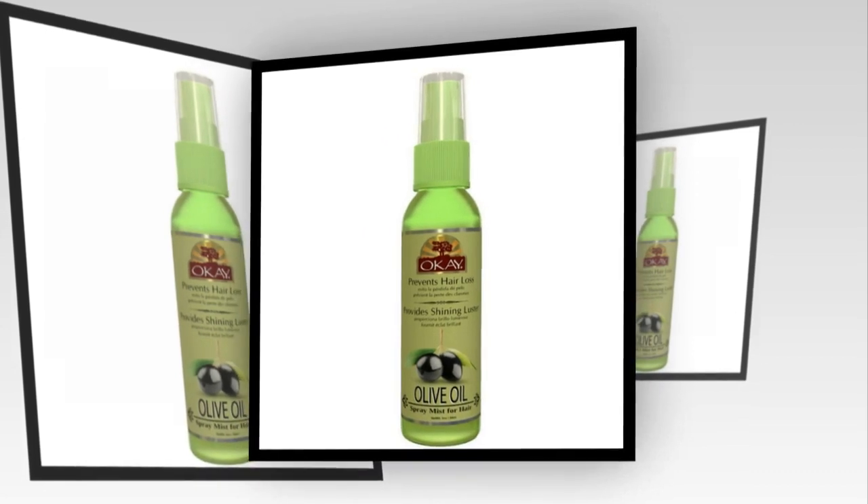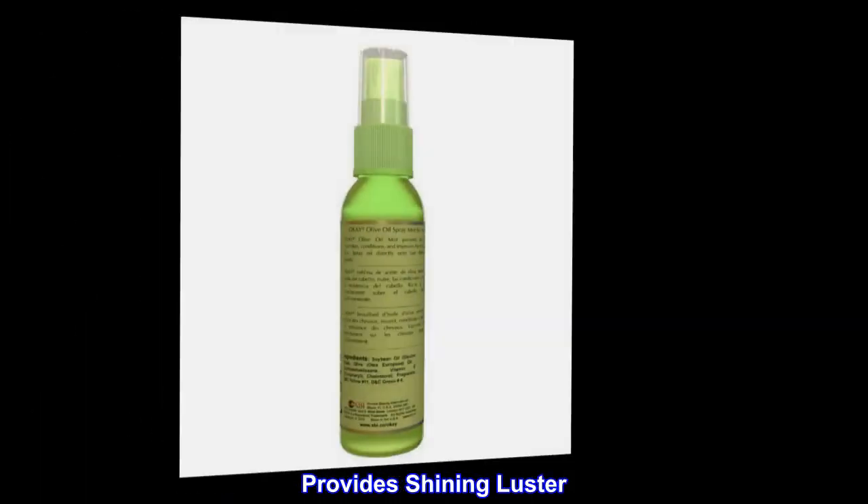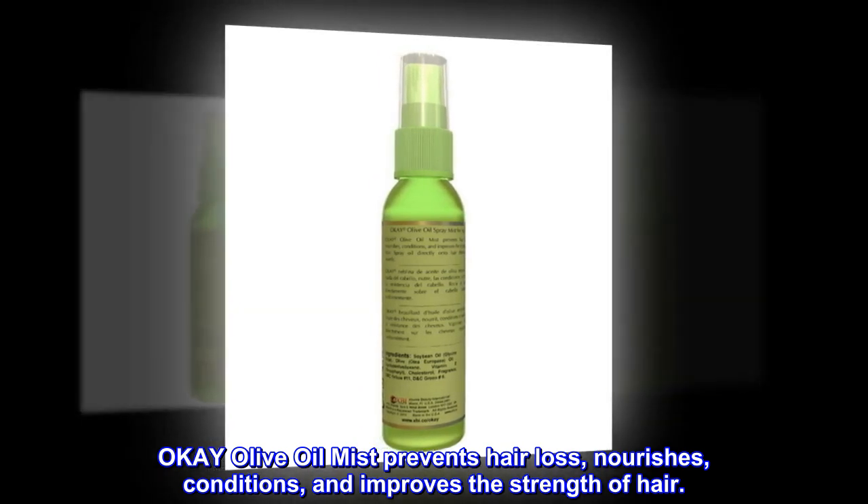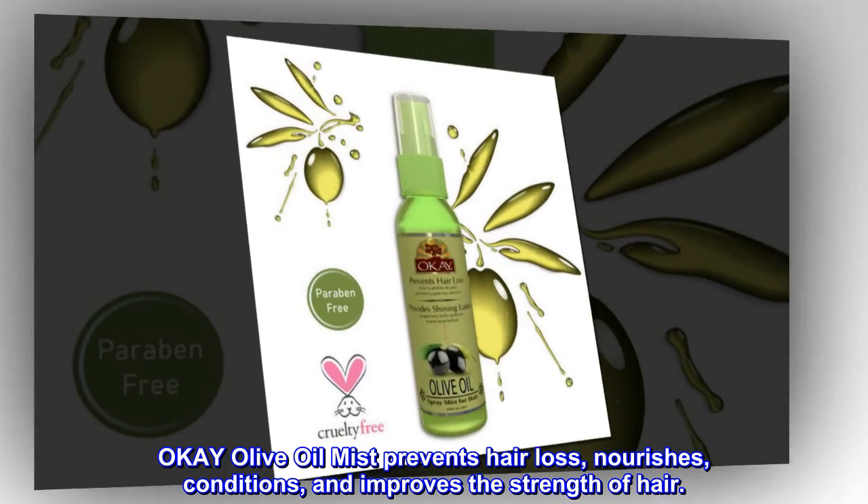Prevents hair loss. Provides shining luster. Olive oil mist prevents hair loss, nourishes, conditions, and improves the strength of hair.